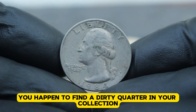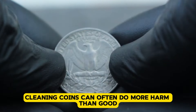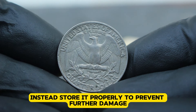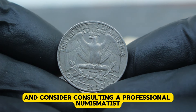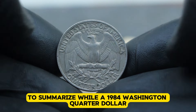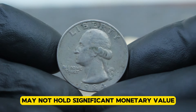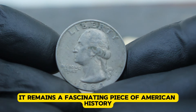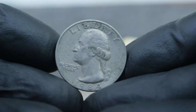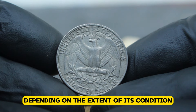If you happen to find a dirty quarter in your collection and you're tempted to clean it, my advice is don't. Cleaning coins can often do more harm than good, potentially scratching the surface and decreasing its value further. Instead, store it properly to prevent further damage and consider consulting a professional numismatist for advice. While a 1984 Washington quarter dollar with a large date and P-mint mark in dirty condition may not hold significant monetary value, it remains a fascinating piece of American history and a potential addition to a collection focused on variety and completeness. Its value in today's market is modest, ranging from $40,000 depending on the extent of its condition.